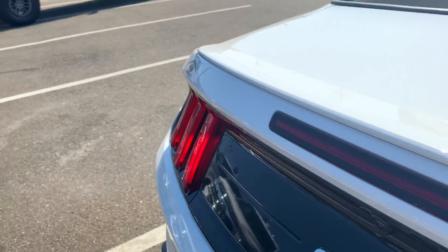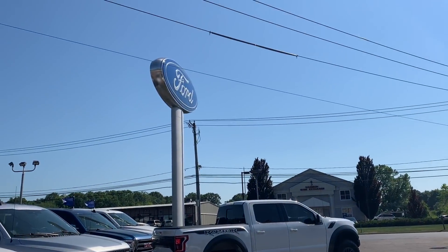Hey guys, I'm Kylie and today I'm here at Hammond Asset Ford to test out the 2020 GT Mustang Convertible. Let's go!